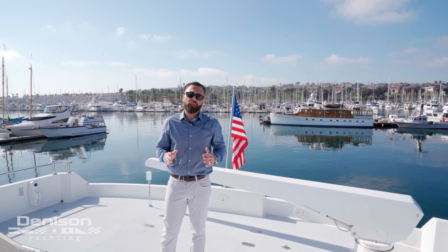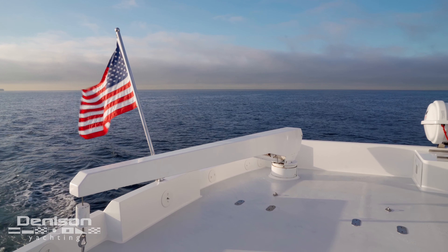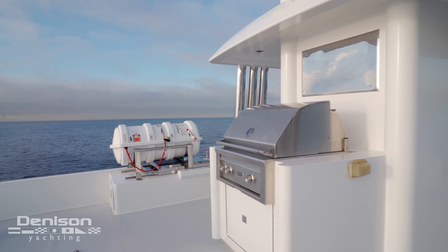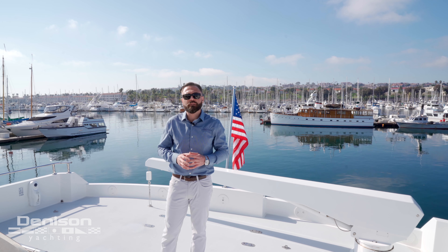Marbella is equipped with a hydraulic crane. She also has the capability of housing two Sea-Doo Sparks on deck with removable chocks to enjoy the deck space. She also has two 12-person Viking life rafts and an EPIRB on the starboard side.